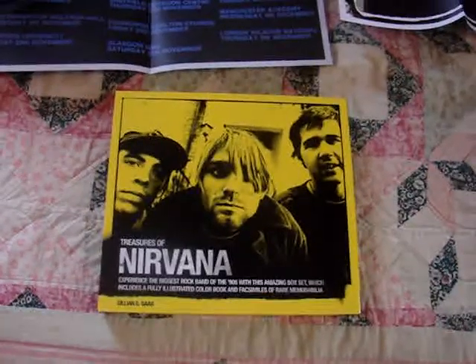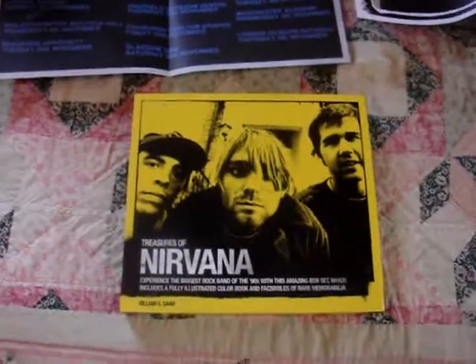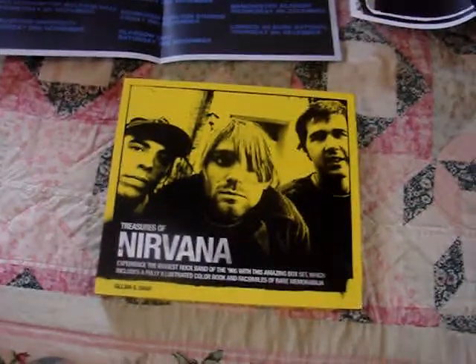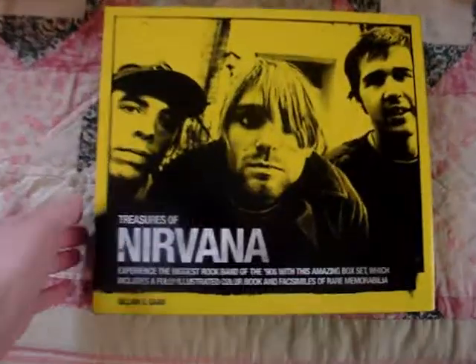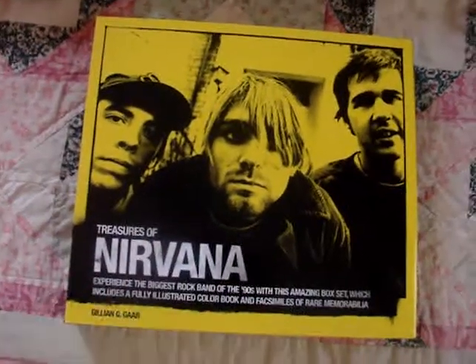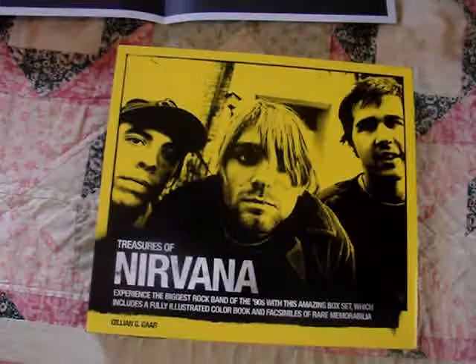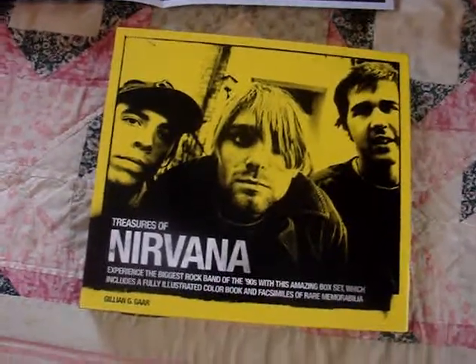Hey, how's it going everybody? I'm back here again for another video, and in this video I'm going to be showing off a really, really cool item that I have in my collection, and that is the Treasures of Nirvana book box set. I've had this for a few years now, it's been a while that I've had this, and yeah, it's just a pretty cool set.